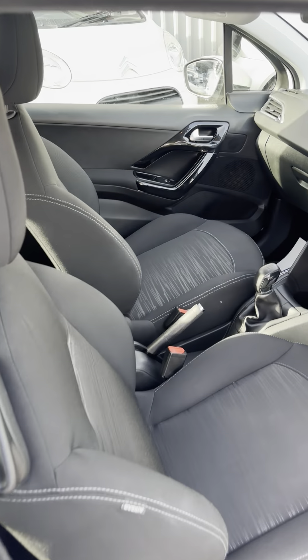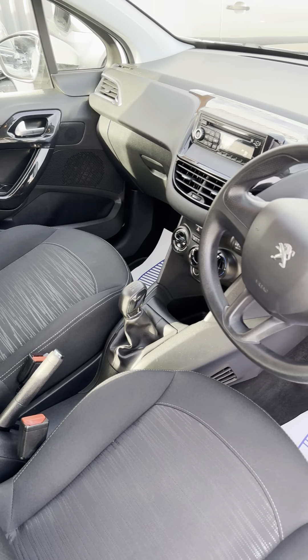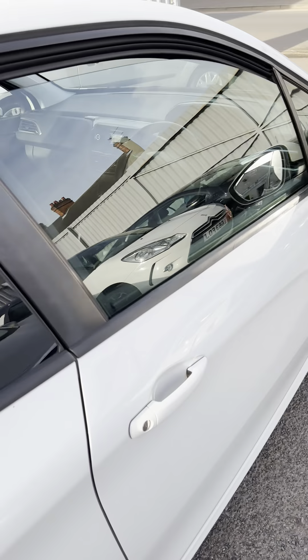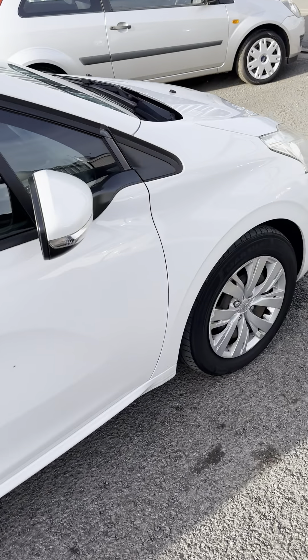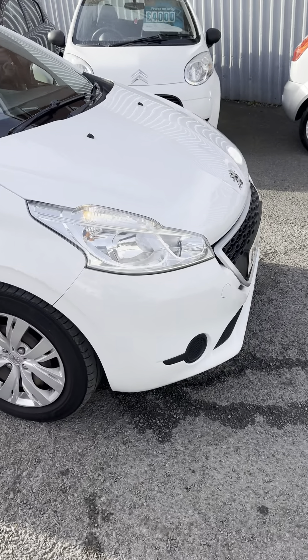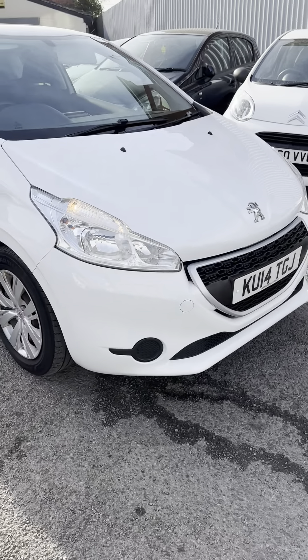I'll show you inside - so very nice seats, not a hard life this one at all, very very genuine car. We've got it supplied with a service, a new MOT, and 3 months parts and labour warranty.